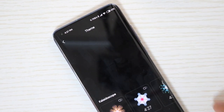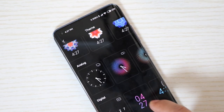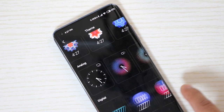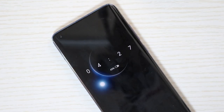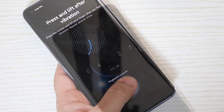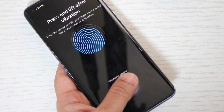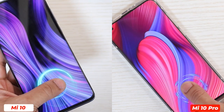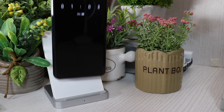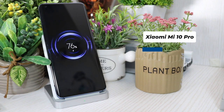Another feature I like is always-on display — there are lots of styles to choose from and you can customize a lot of things; it really looks great. I wish OnePlus, Oppo, and others also offered this type of always-on display options. Registering a fingerprint is easy and the in-display fingerprint sensor works very well — side by side, both Mi 10 and Mi 10 Pro unlock very fast with no noticeable difference. Both also come with 30W wireless charging, which is a great feature since most flagships don't offer that kind of wireless charging speed.